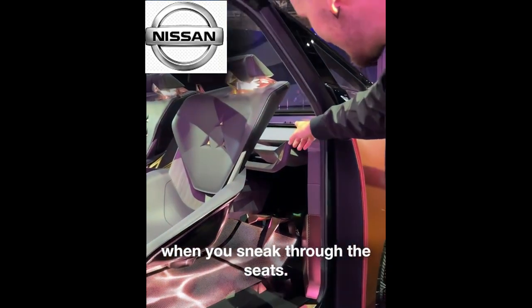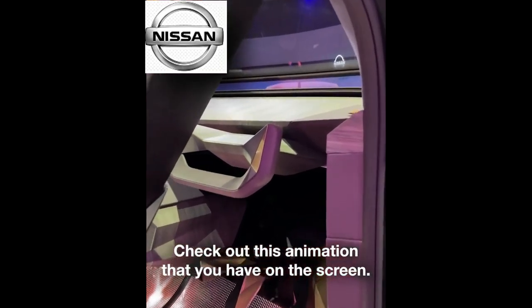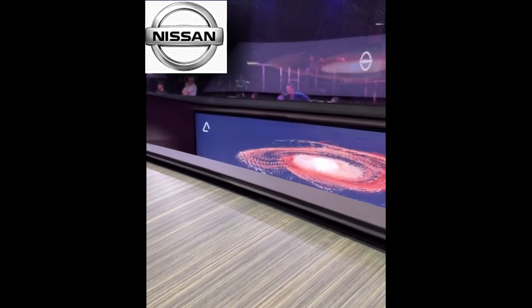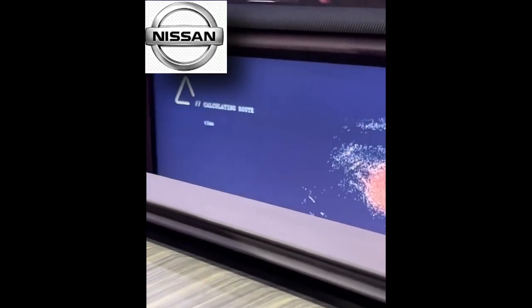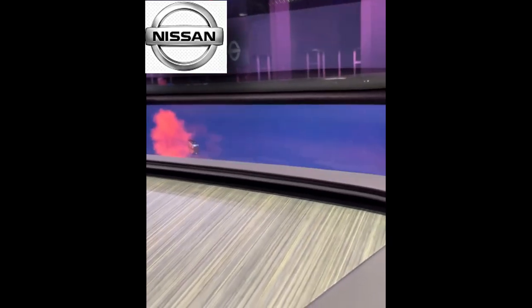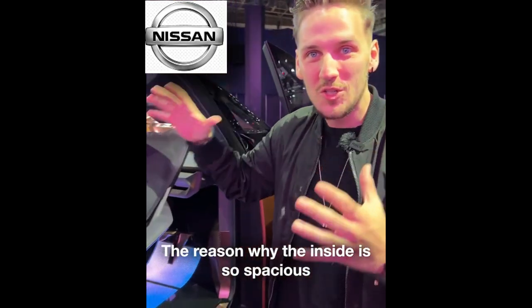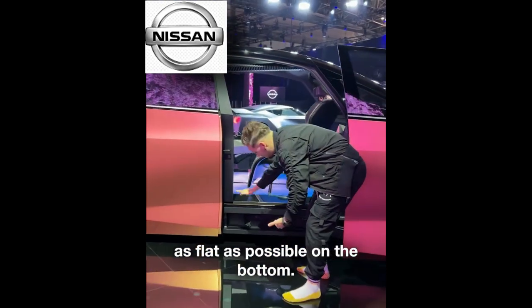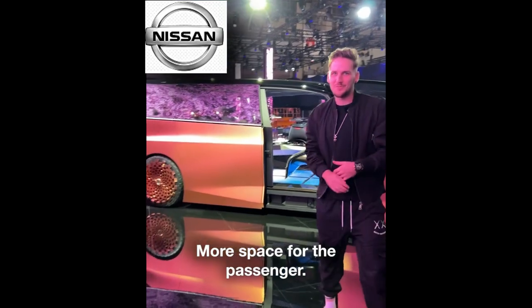When you sneak through the seats, check out this animation on the screen — pillar to pillar. The reason why the inside is so spacious is because they've packaged the batteries as flat as possible on the bottom. Less battery space, more space for the passenger.